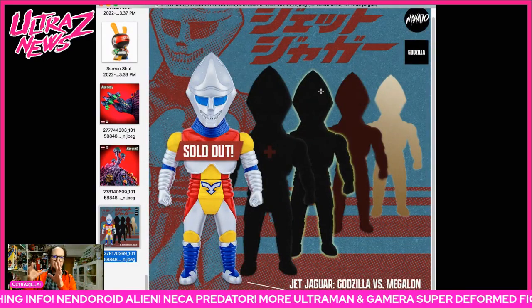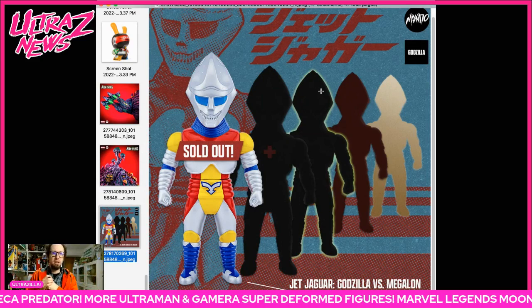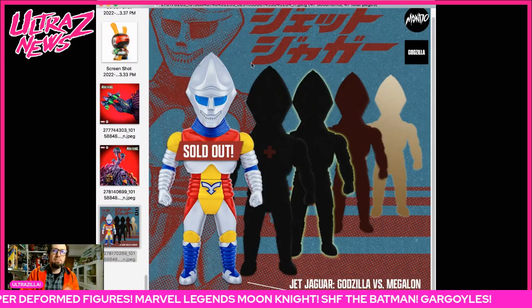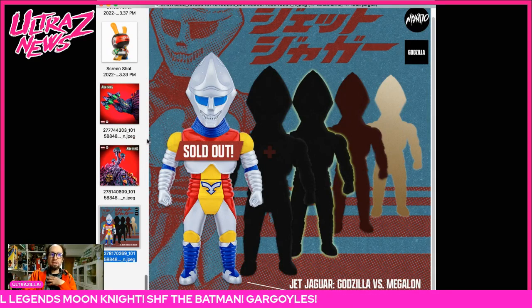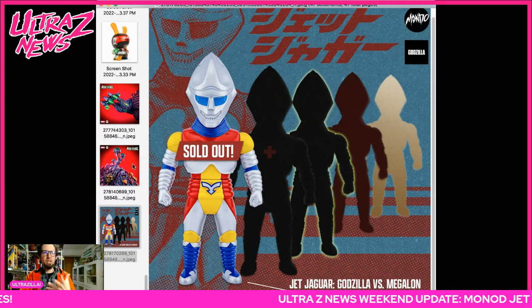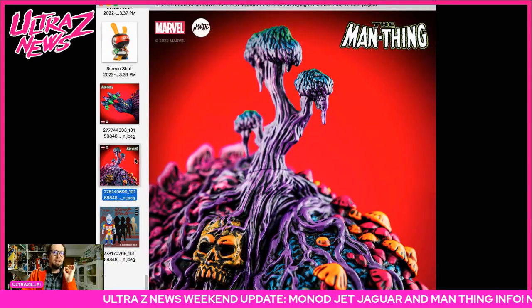Do stay tuned — there are gonna be more Jet Jaguars. If you missed out on this first basic normal one, it was up for a little bit so I think everyone who really wanted it was able to get it. If not, stay tuned. I would like the medical one, but we shall see how it goes.